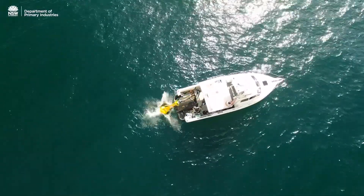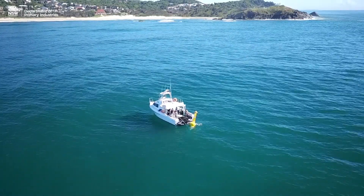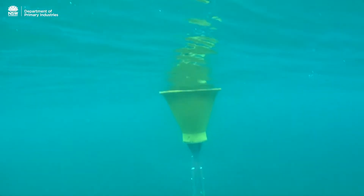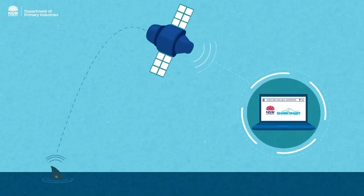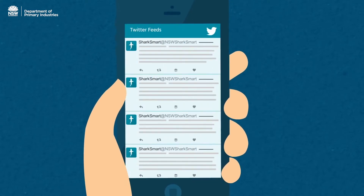Have you ever wondered what those big yellow boys are sitting about 500 metres off some New South Wales beaches? It's one of 21 shark listening stations along the New South Wales coast, located from Kingscliff on the far north coast right down to Merimbula on the far south coast. They record the presence of tagged sharks that swim within 500 metres of the listening station. The information goes straight to a satellite and is then instantly sent to the public via Twitter at NSW Shark Smart and the Shark Smart app.